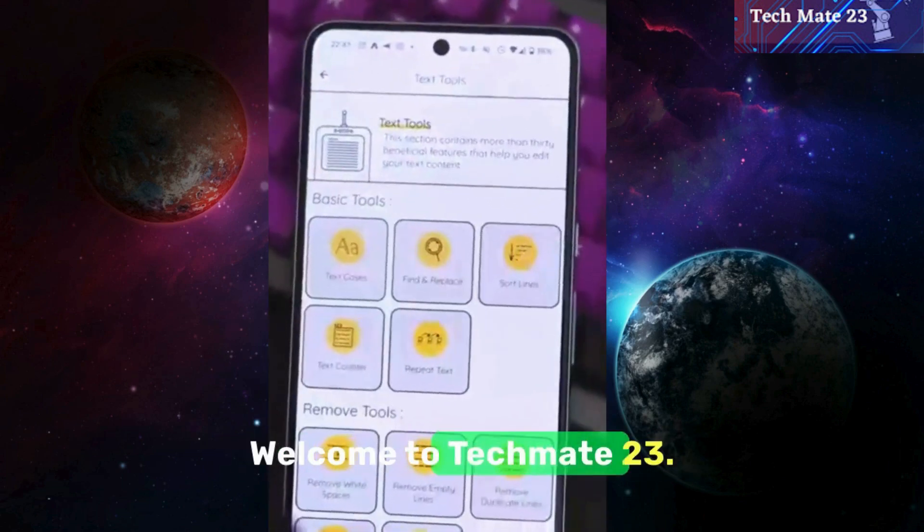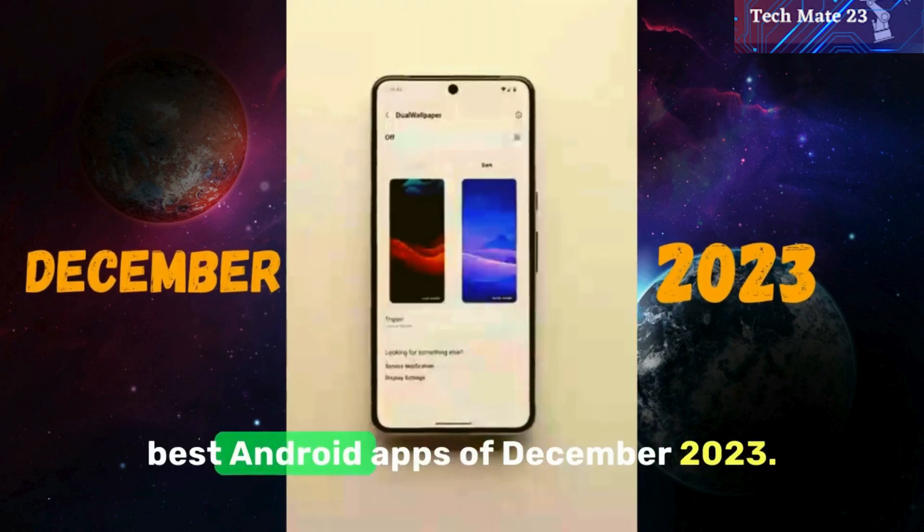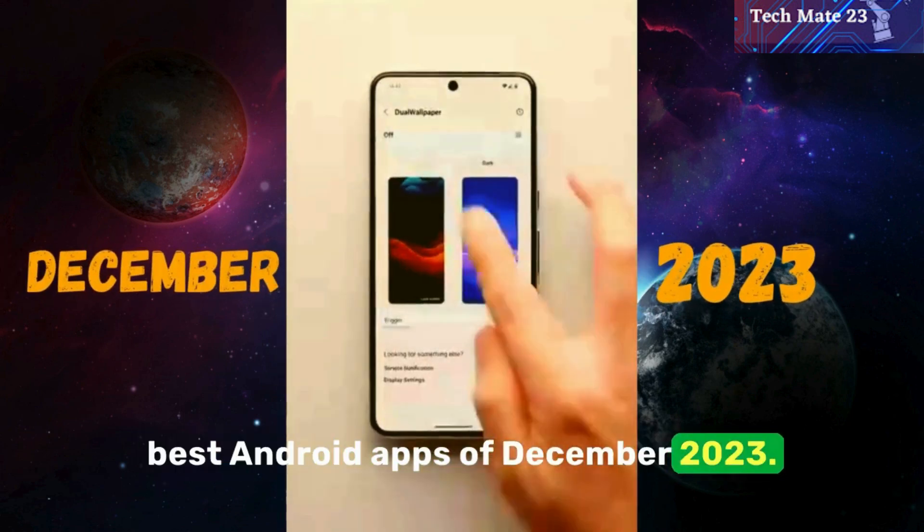Hello friends, welcome to TechMate 23. In today's video, we explore the best Android apps of December 2023, so let's start.